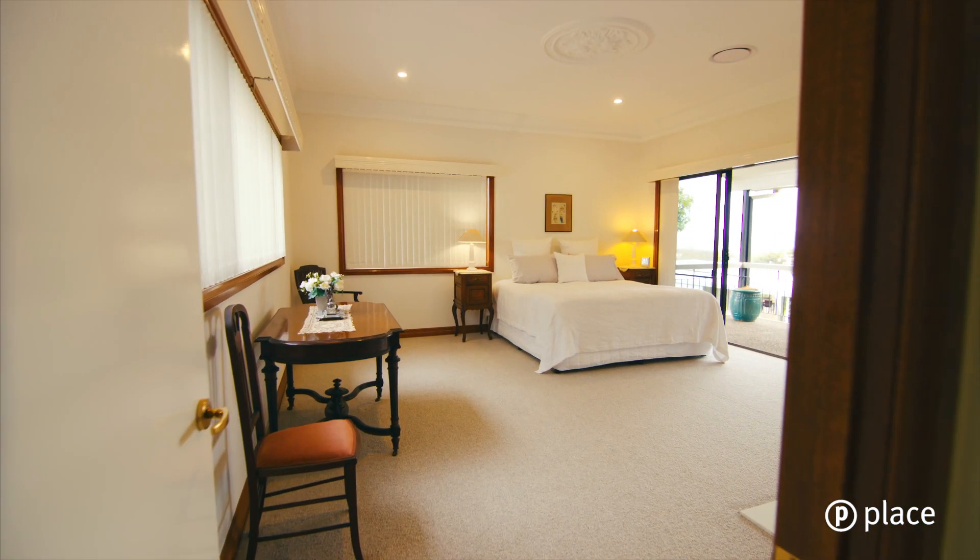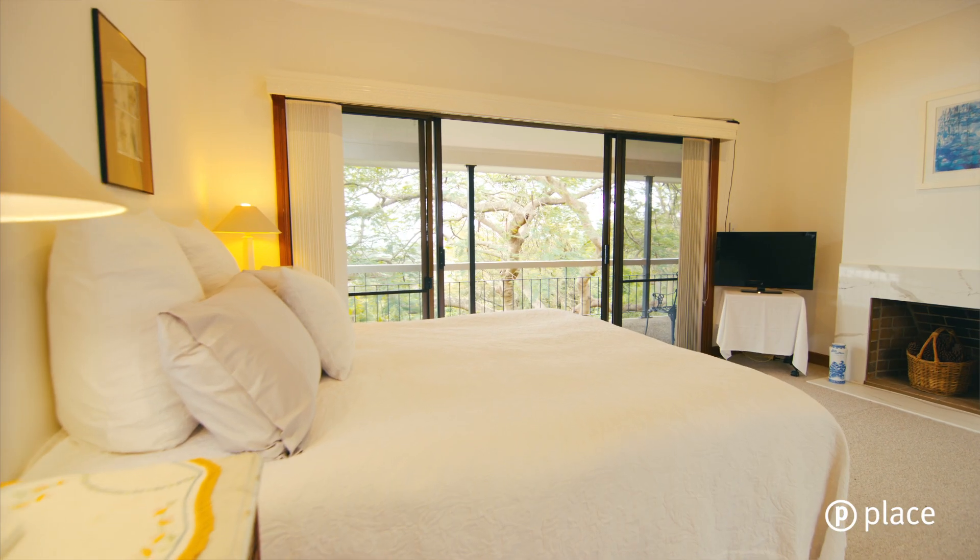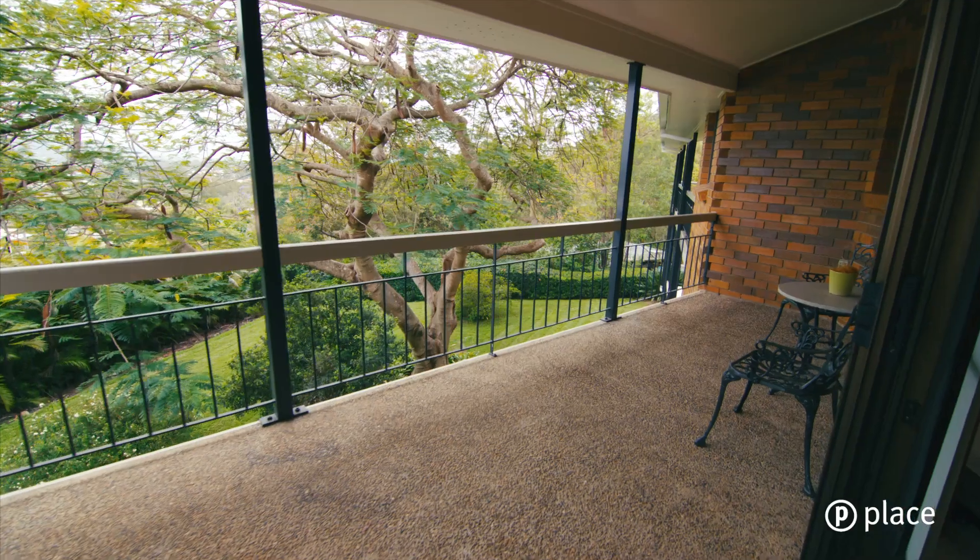The upper level boasts five oversized bedrooms, four of which feature balcony access.